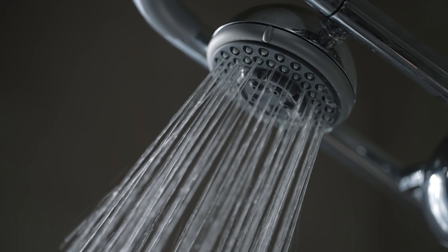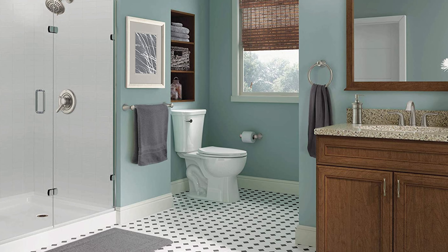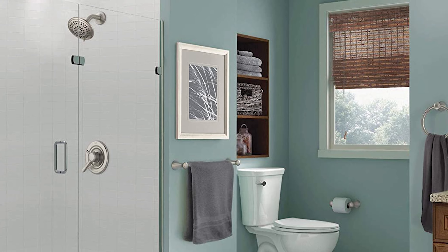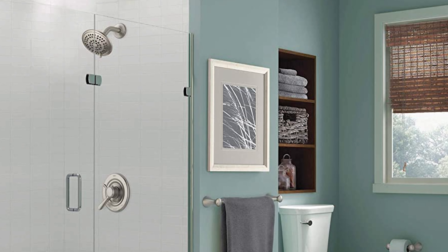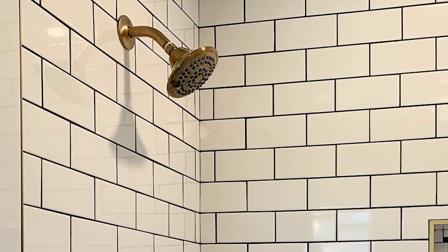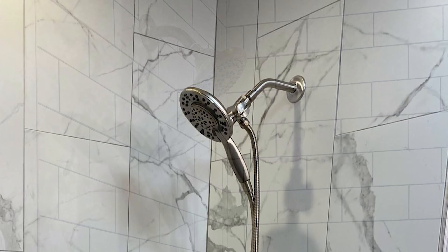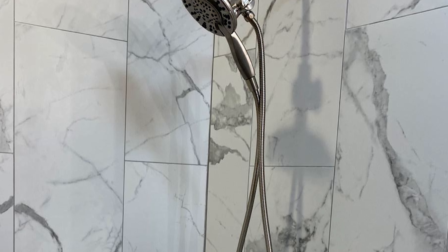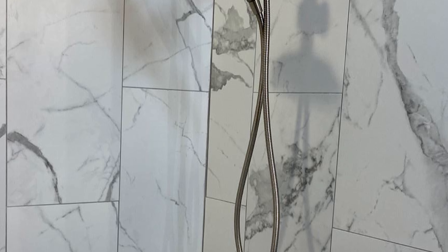This shower head features Delta soft rubber touch clean spray holes that allow any mineral residue to simply be wiped away for an instantly refreshed look with no need for soaking or chemical cleaners. The Delta pressure-balanced valves use Monitor technology to protect you and your family from sudden temperature changes. This brilliant stainless finish has subtle warm undertones, making it an excellent match with nickel or stainless steel and complementing nearly any look, be it traditional, transitional, or contemporary.